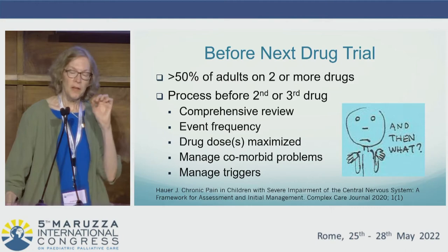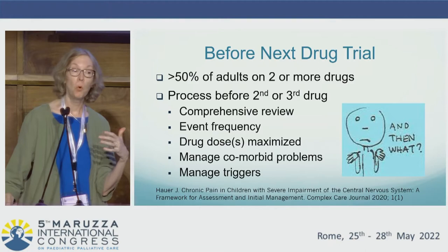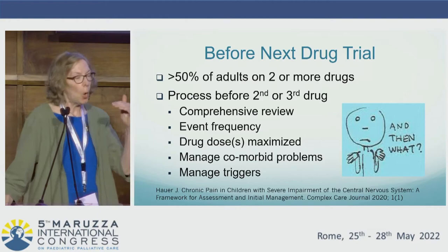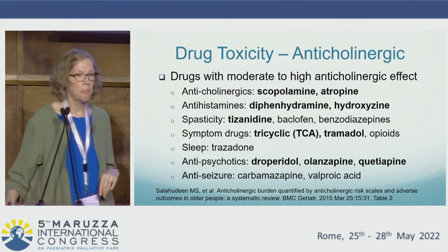Given that these problems are without cure, and knowing the adult data that more than half of adults with central neuropathic pain will be on two or more drugs, we obviously have to anticipate that some children will benefit from two medications with different mechanisms of action — yet we also want to be mindful not to contribute to polypharmacy. So always having a very methodical approach before the second or third medication trial is being considered.